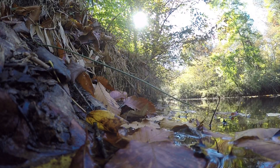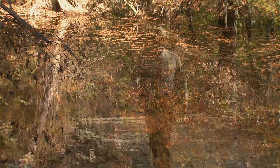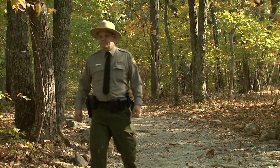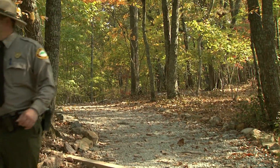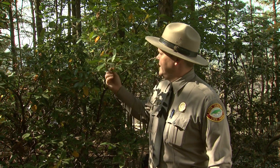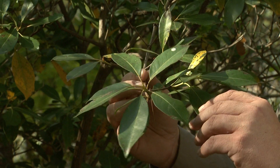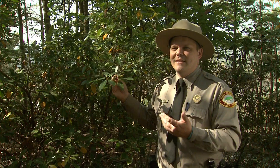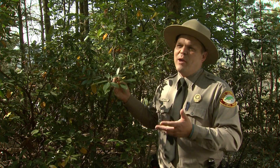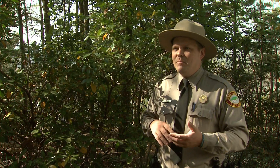Occoneechee Mountain's unique geologic history also contributed to a variety of animal and plant species, says Eno River Superintendent Keith Nielsen. This is a mountain laurel, Kalmia latifolia — a member of the Heath family. It's found elsewhere in the Piedmont, but not in such concentrated masses as here, which is why we have almost a mountain ecology right here in the Piedmont.